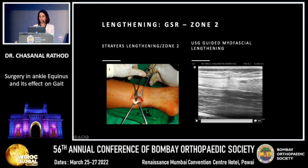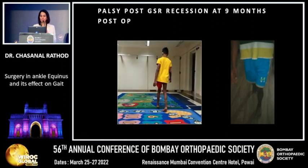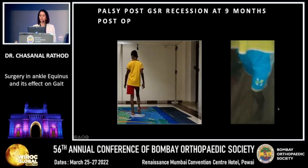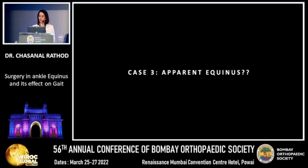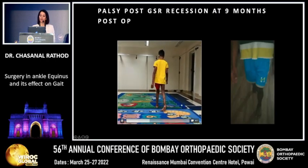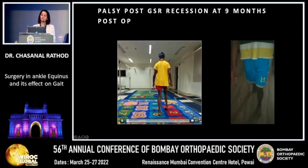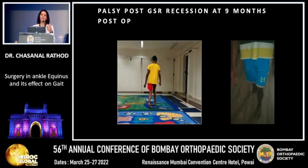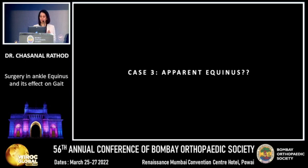The procedure can be done open or ultrasound-guided. Post-lengthening, as seen in this child, heel contact is good and the child achieves a very good heel-to-toe gait pattern. The knee is not adversely affected. If the child continued walking on toes, eventually the knee, hip, and pelvis would be affected — these simple surgeries prevent that.